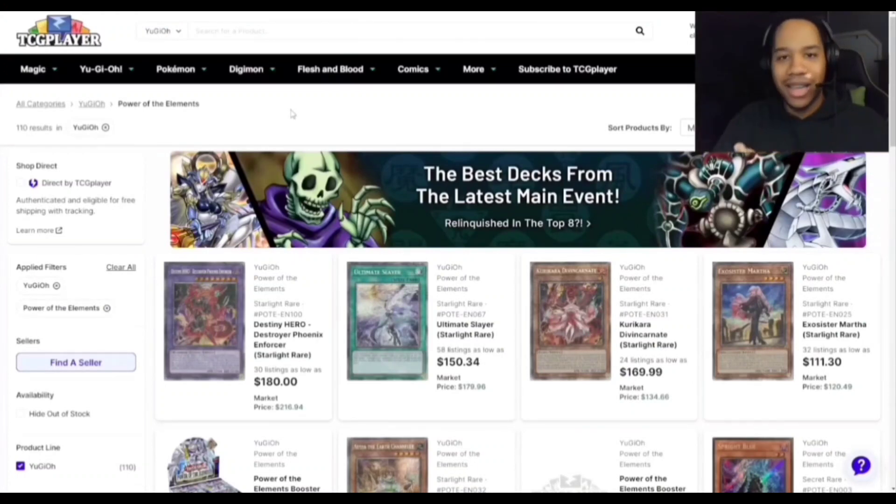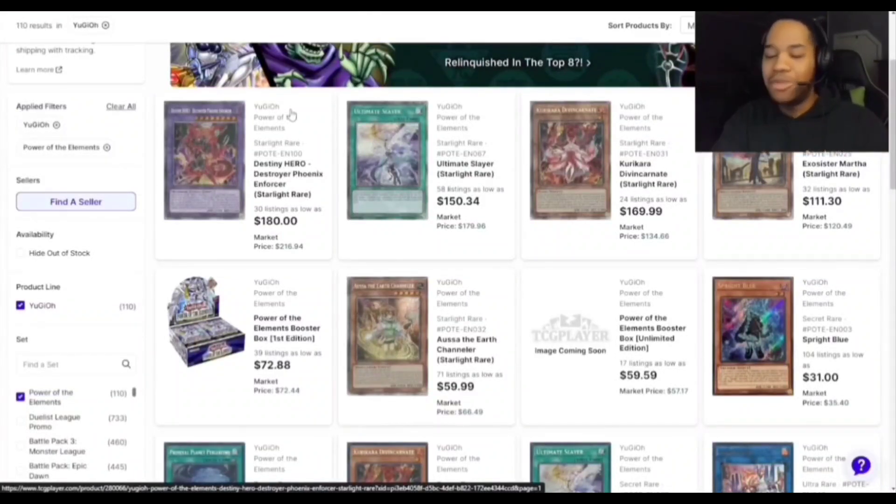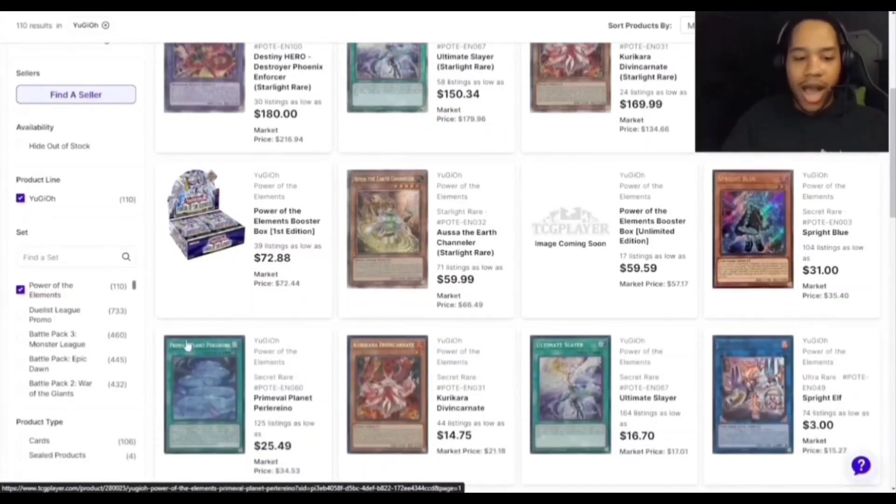Moving on to Power of the Elements — Spright got hit, Tearlaments just got massacred, and Wanderers also got hit with the barrier statue. The starlights honestly look really cheap for a set that was so anticipated. Blue is at $31 — not too crazy since they got hit. Perilino going down to $25 is insane; remember when this card was $90. If you think there's hope with Tearlaments, pick up a playset — you're essentially getting three copies for the price of one.